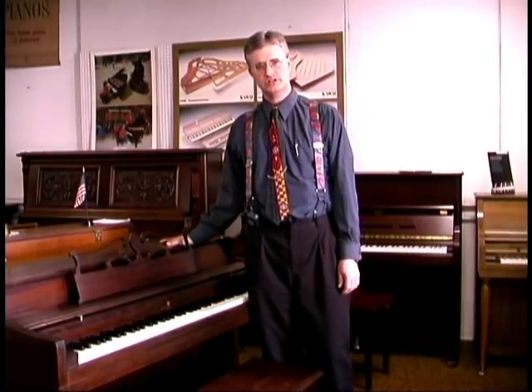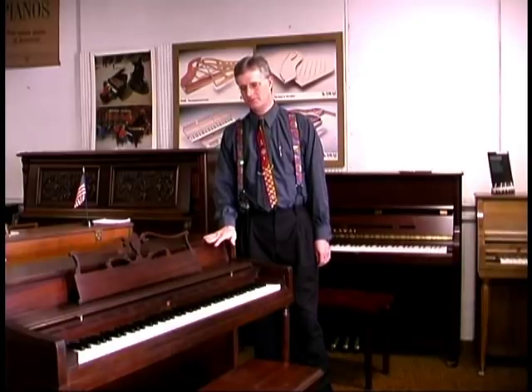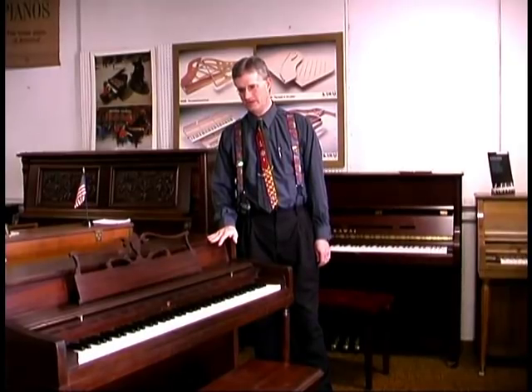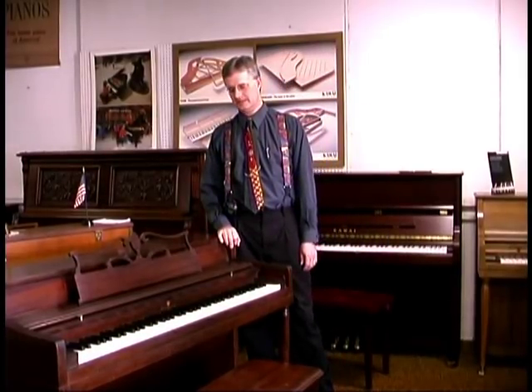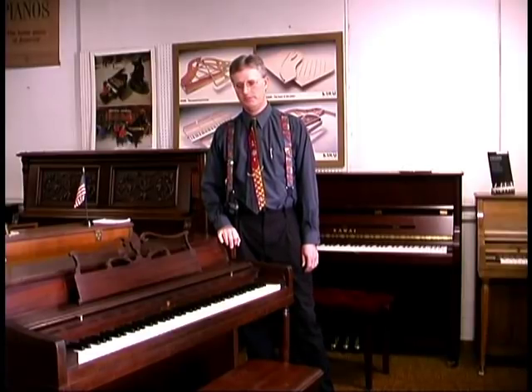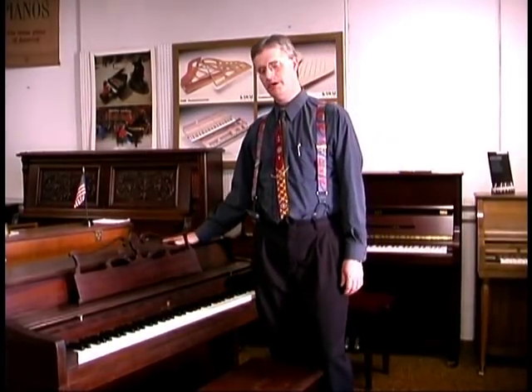First of all, we'll go through some of the sizes of pianos so you have the general terminology down. The piano I'm standing next to here is called a spinet. It refers to the height of it. Spinets are the shortest pianos. They were made most commonly from about 1940 through the 1980s, and they're almost unheard of new today. They were very popular, but they had trouble sounding and playing very well, and there was a bias against them for a while because of that. But they're still popular because of their size.